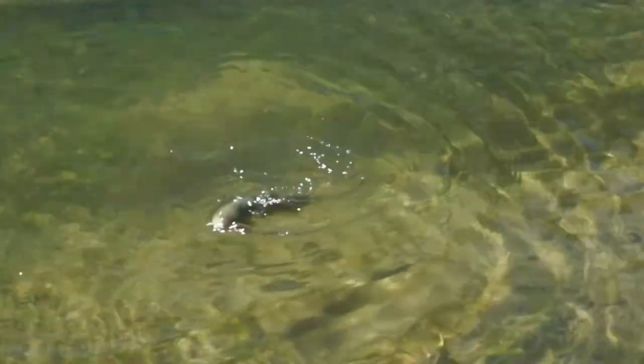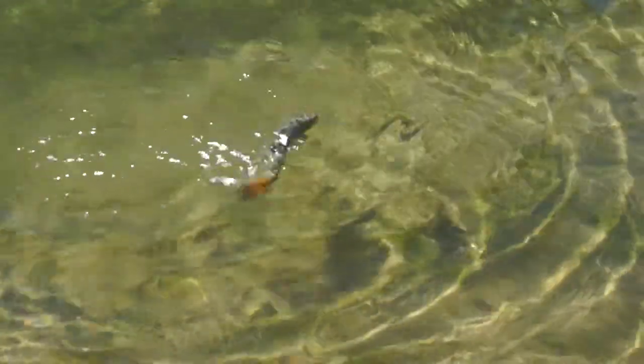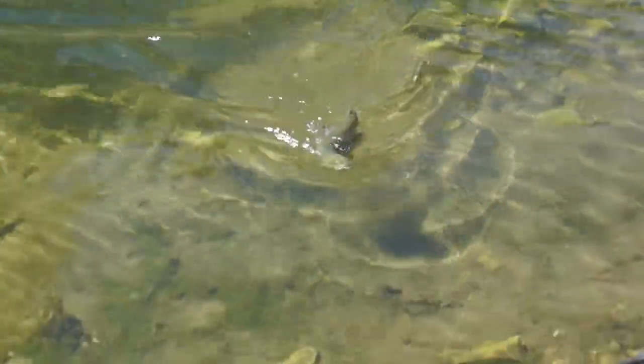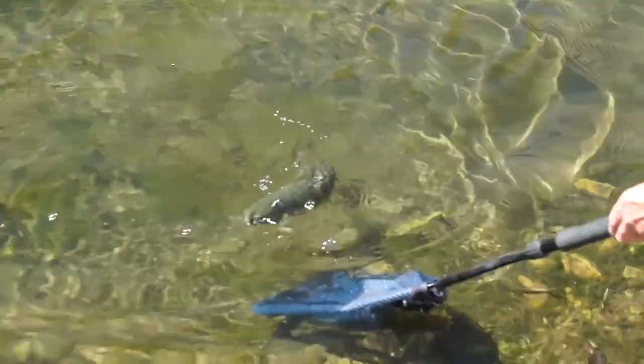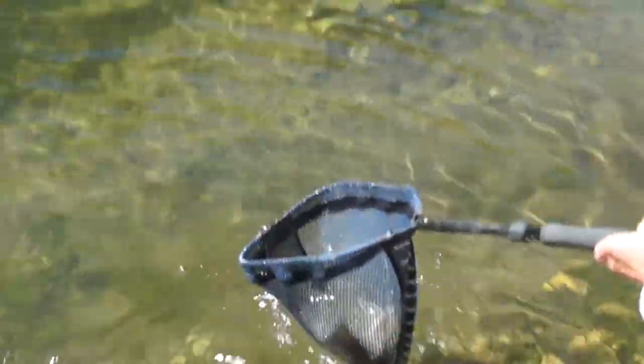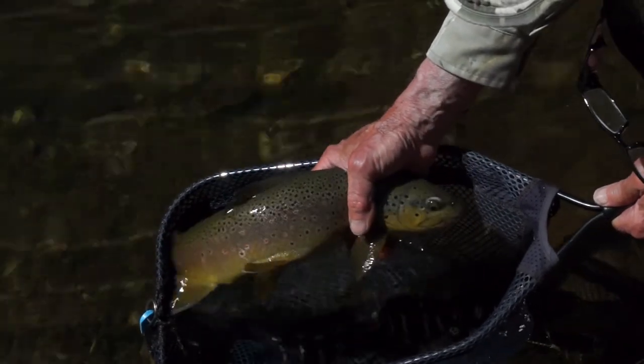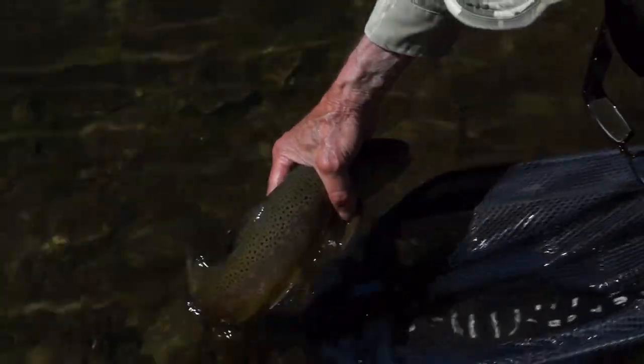He's found the fish — he's not quite done yet. I've shortened the fight here a little bit because it took a while. Got him now though. Got him. Beautiful fish, about 18 inches. Nice fish. Brown trout.